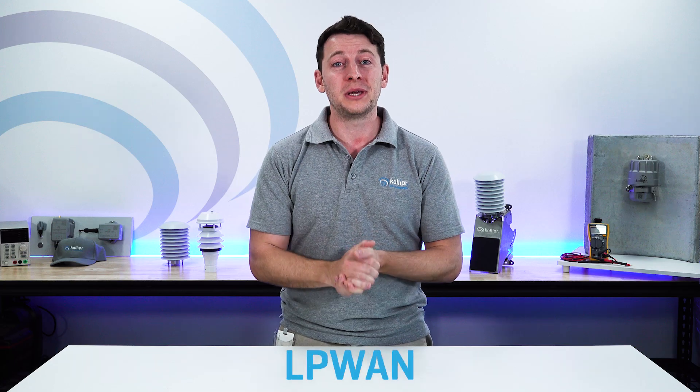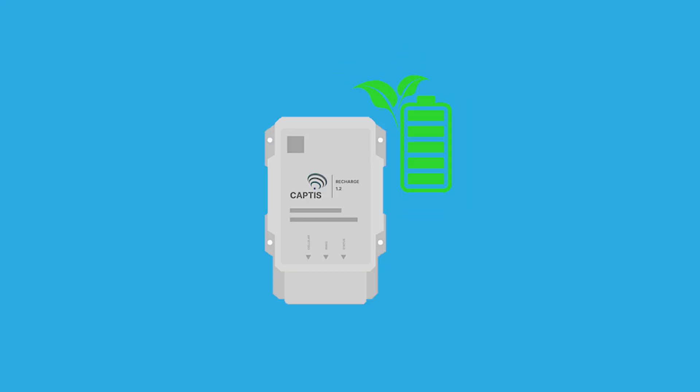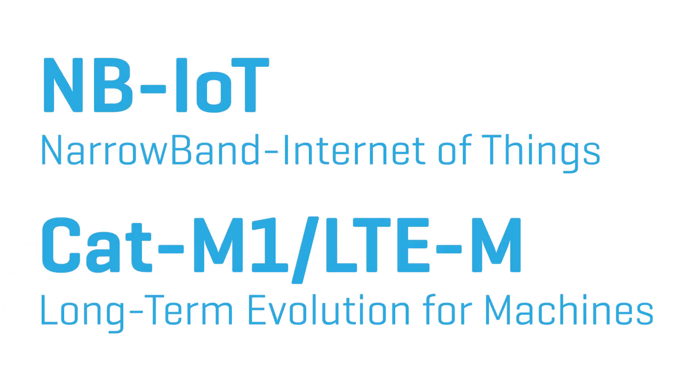They've called that the Cellular Low Power Wide Area Network, or LPWAN. It does what it says on the box — it's great for low power consumption but also wide coverage, which is perfect for remote monitoring and IoT. And what sits within this LPWAN are two global standard technologies: MBIoT and CATM1.